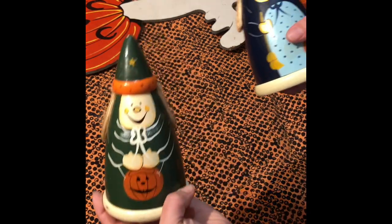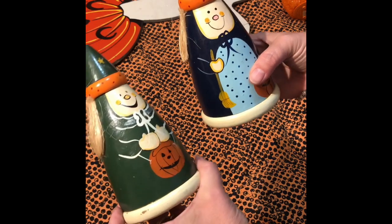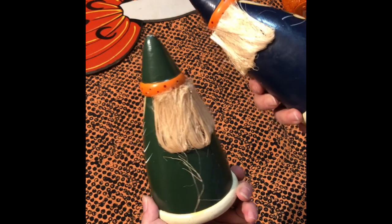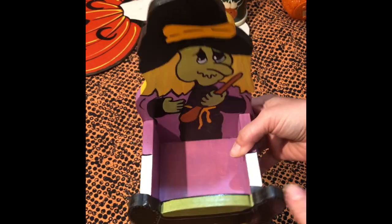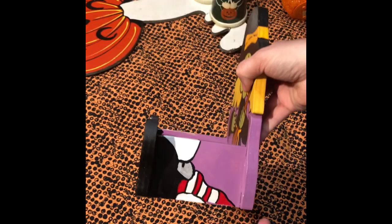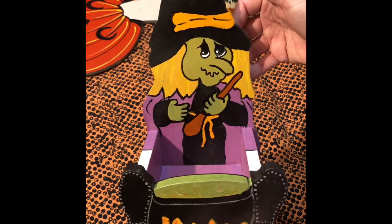I got these at the Goodwill out in West Texas — these little pine cone witches. They're fun and cute. I also got this one in West Texas: a little wooden box that somebody made, $2.99. I guess it's for candy — it's painted all the way around. Thought she was really cute.